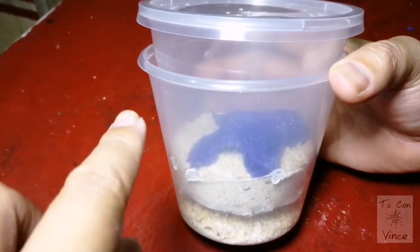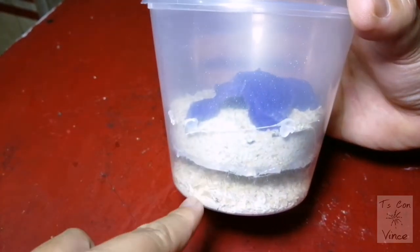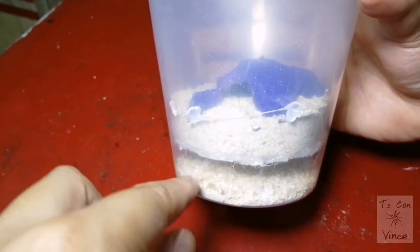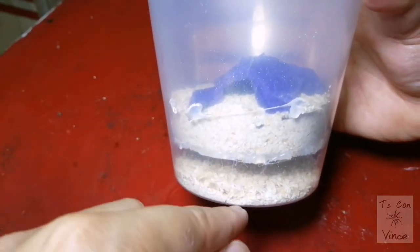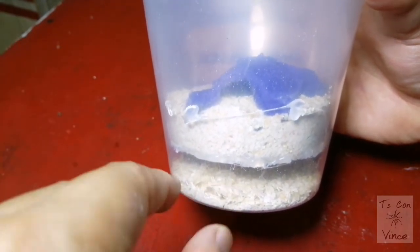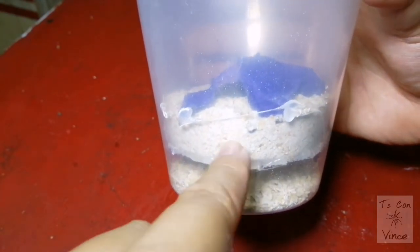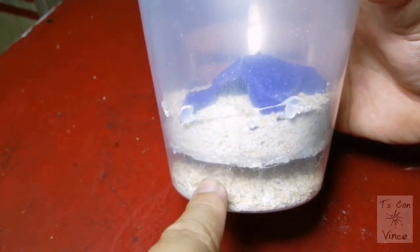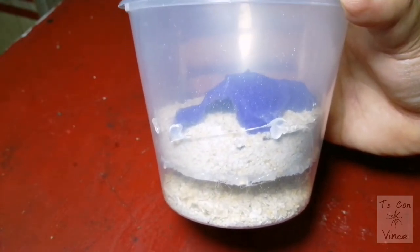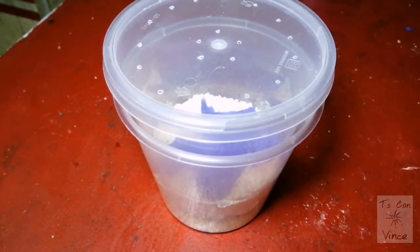Alright y'all, here is the finished breeding cup for our beetles. As you can see, the bottom part is where all the eggs will fall down and eventually they will all become mealworms — smaller mealworms for our slings. This is very good for our slings and I hope this breeding cup will be successful. I will update you soon on what will happen to this beetle breeding cup.